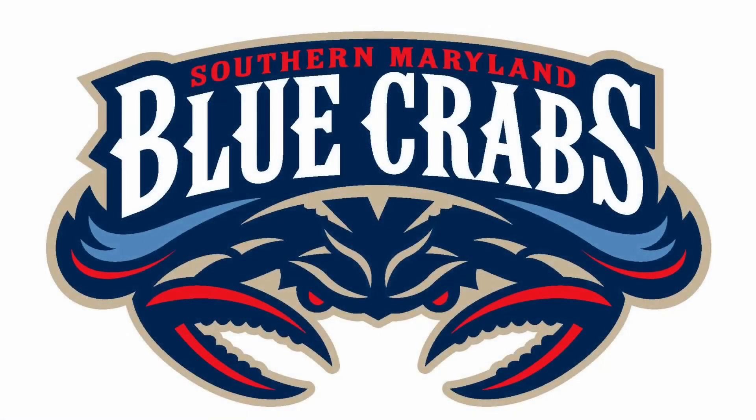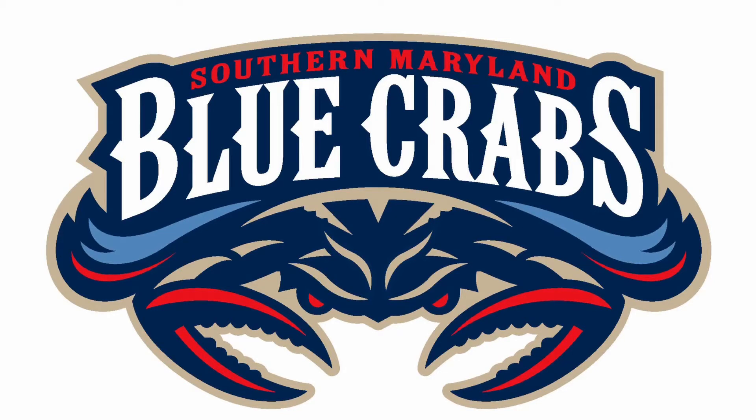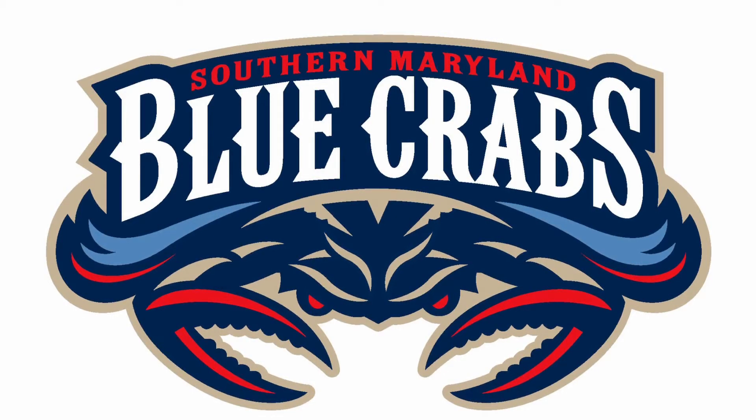We're on to a modern logo now — the Southern Maryland Blue Crabs. This logo has what I call a modern baseball feel to it, with strong red and navy contrasts along with that lovely white typeface. And then the illustration of the determined crab at the bottom just completes this logo.